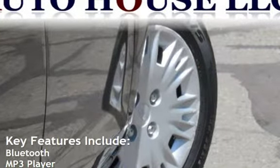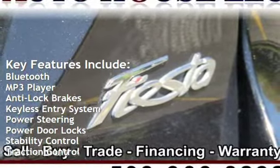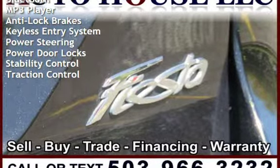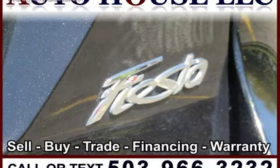Key features include Bluetooth, MP3 player, anti-lock brakes, keyless entry, power steering, power door locks, stability control, and traction control.